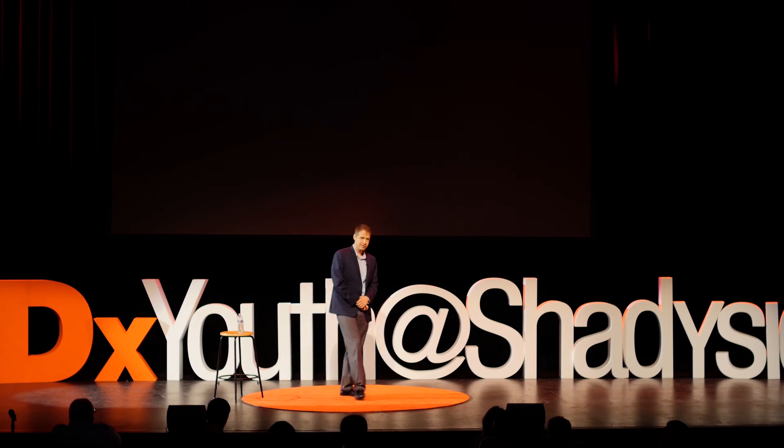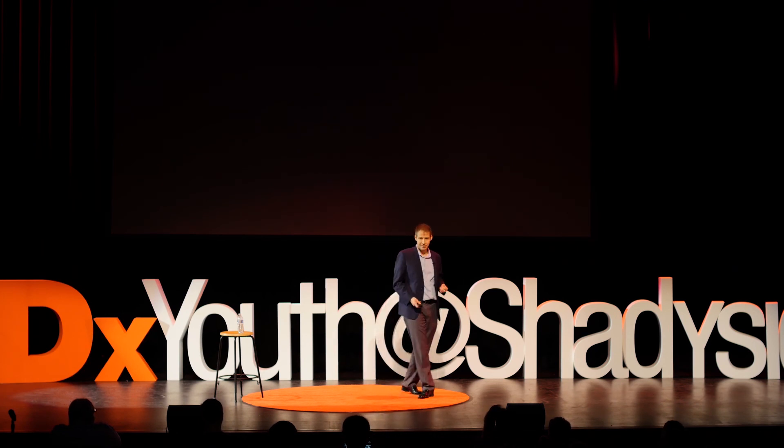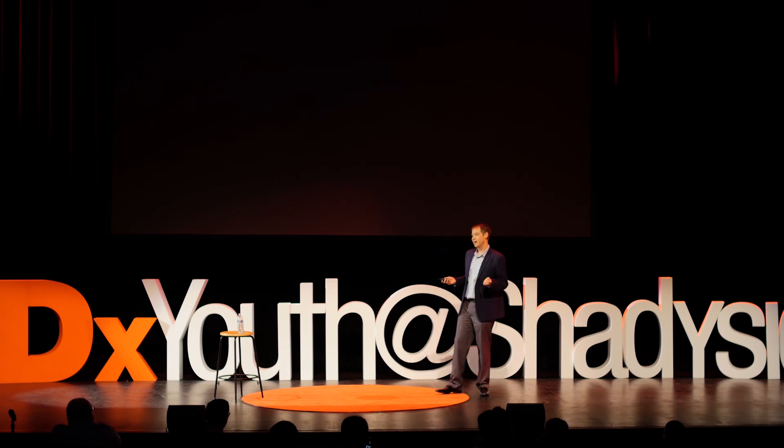I'd been working for a grad student at the Robotics Institute at Carnegie Mellon. I was a junior, and I worked for him over the summer. It was a great experience — I got to sit in the lab and crank out code for computers and robots. But I found out that he was graduating, and so I was out of work.